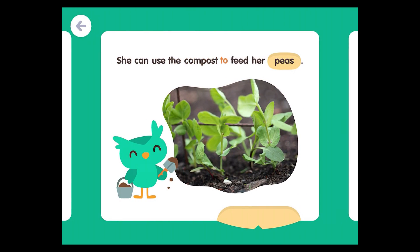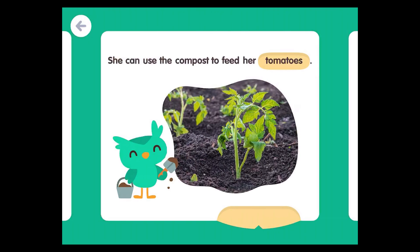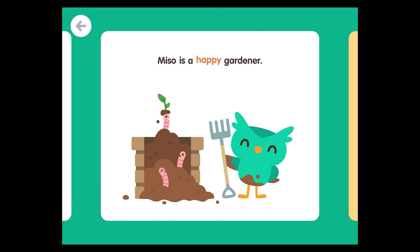She can use the compost to feed her peas, her pumpkins, and her tomatoes. Wow! Look how those tomatoes grew! Miso is a happy gardener.